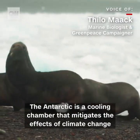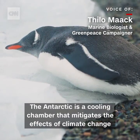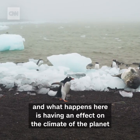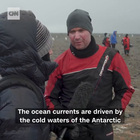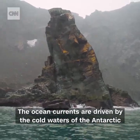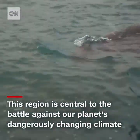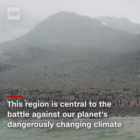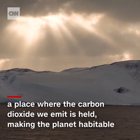The Antarctic is a cooling chamber that mitigates the effects of climate change. And what happens here is having an effect on the climate of the planet. The ocean currents are driven by the cold waters of the Antarctic. This entire region, from its waters to its seabed to its wildlife, is central to the battle against our planet's dangerously changing climate because it's what's called a carbon sink — a place where the carbon dioxide we emit into the atmosphere is held, making the planet habitable.